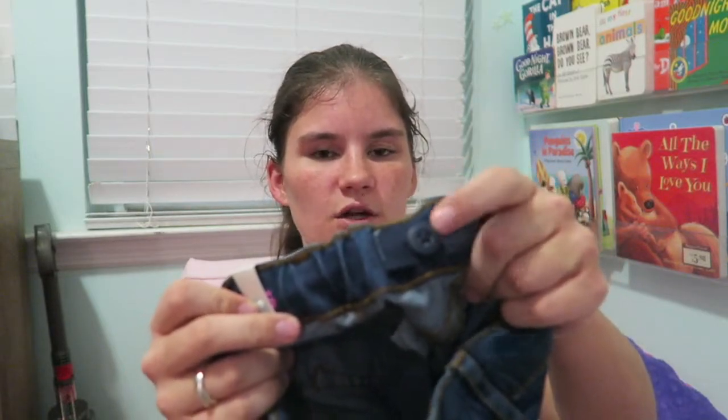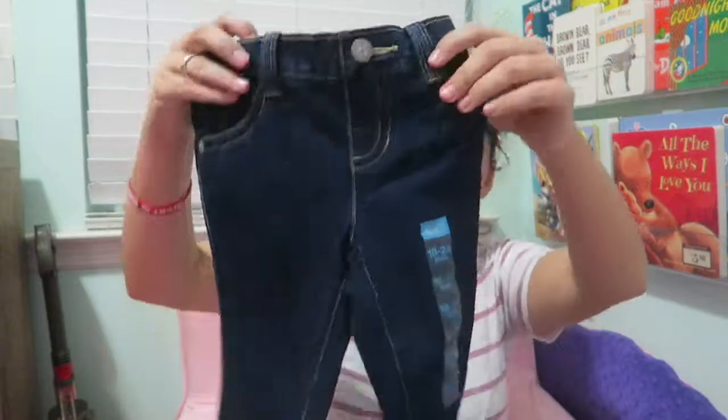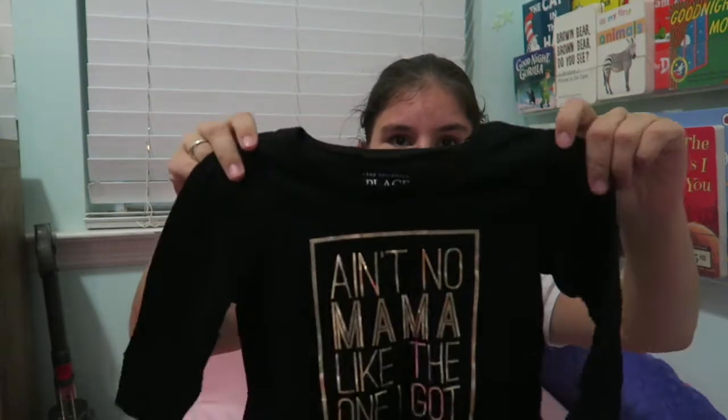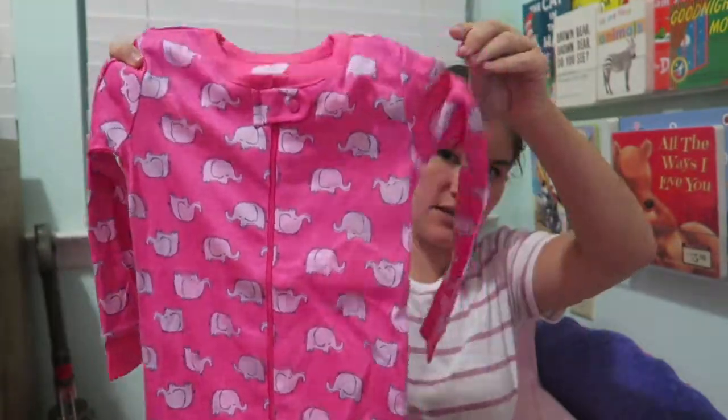Next I went to The Children's Place. I got her more jeggings. One thing I like about Children's Place versus Crazy Eight is that these have an adjustable waist — a little button you can use to pull the elastic as tight or loose as needed. I got her several pairs including neon pink jeggings, two pairs of capris, a couple of shirts, and lastly a pair of pink footie pajamas with elephants.